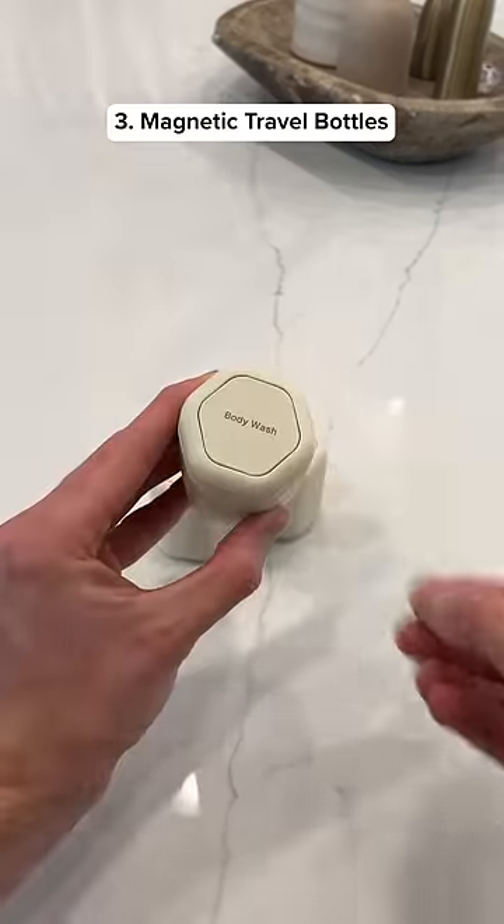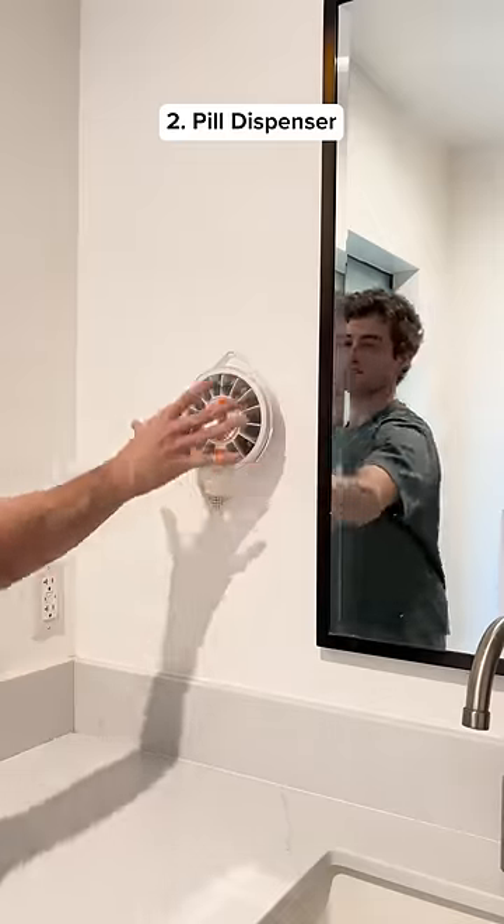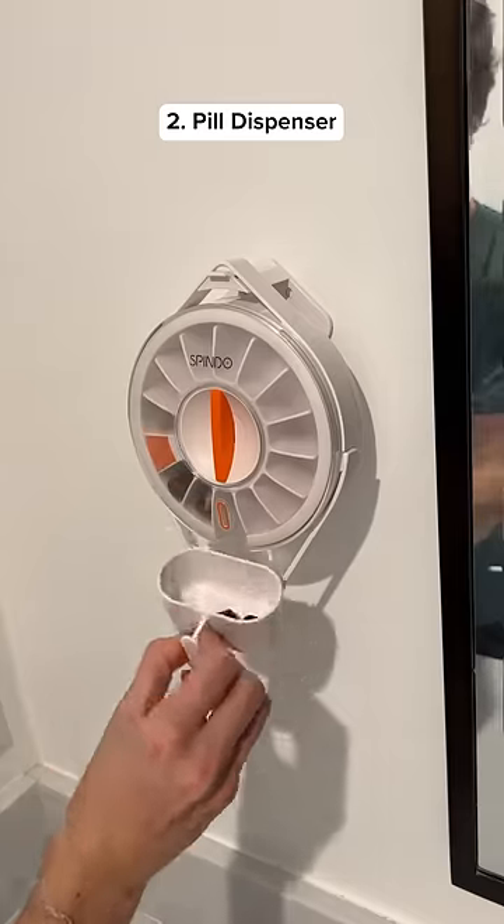These travel soap bottles are magnetic and you can change the labels to match what's inside. This gadget has 14 compartments and attaches to your wall so it can dispense your pills all at once.